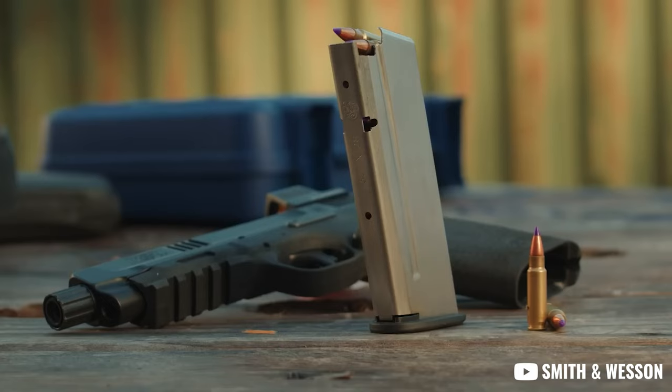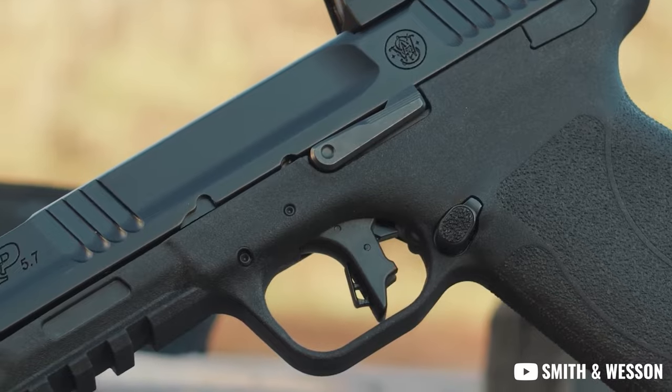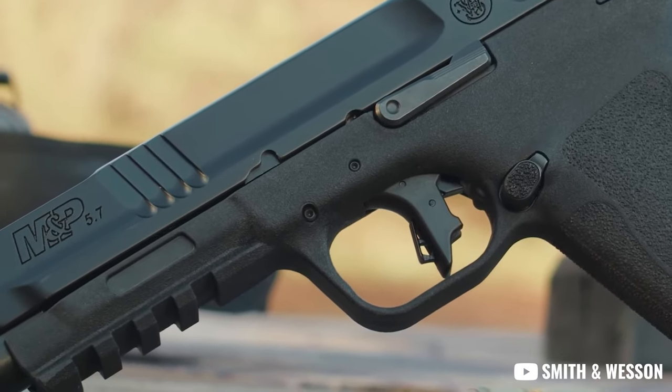It's got fully ambidextrous controls and a 22-in-1 capacity, because that's what all the 5.7 guys are hyped about — the fact that it carries 20-plus rounds. MSRP on this one is going to come in at about $700 or so, which puts it right in the middle of the market and right in line with competitor Ruger with their Model 57.